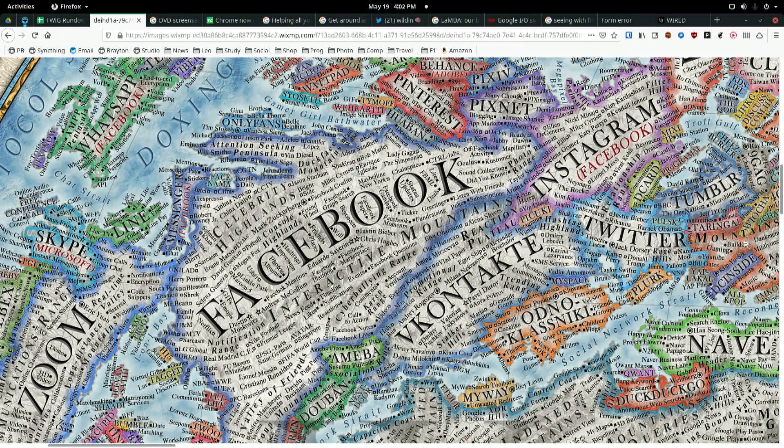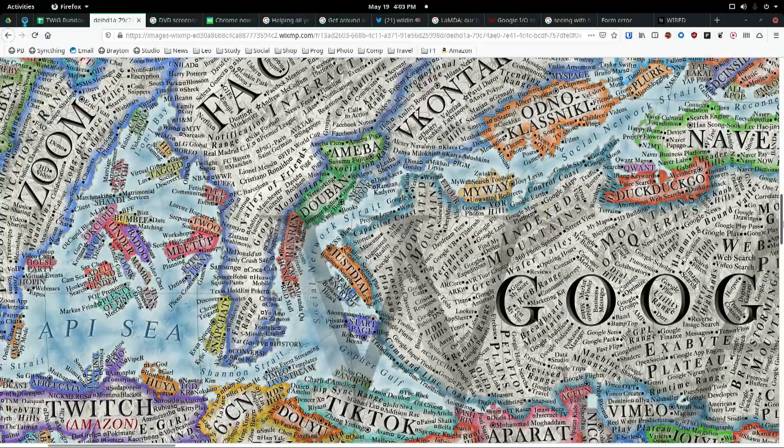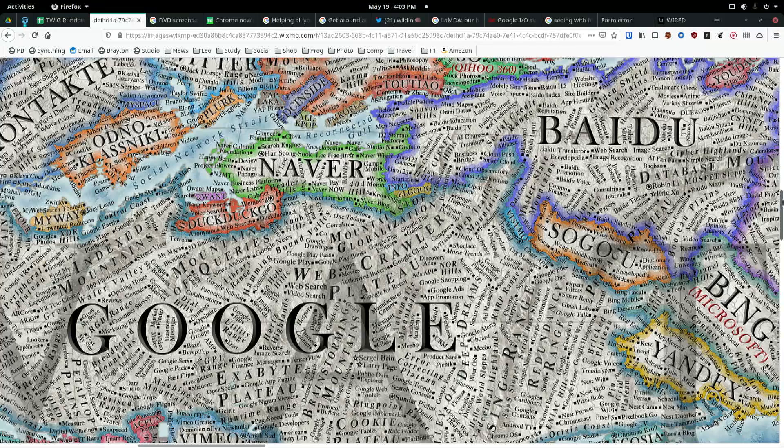VKontakte — the Russian version thereof — DuckDuckGo. Zoom is a pretty big island out of the ocean. Zoom Island, it's a big old one, but not as big as you know who. The island of Google. That's actually a continent — Googlestan.